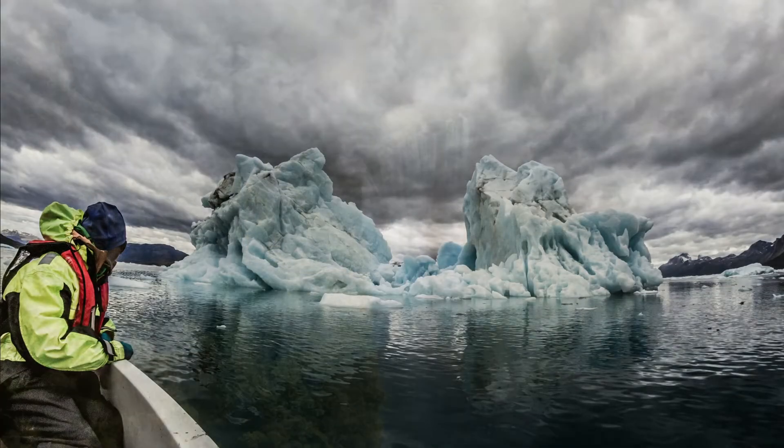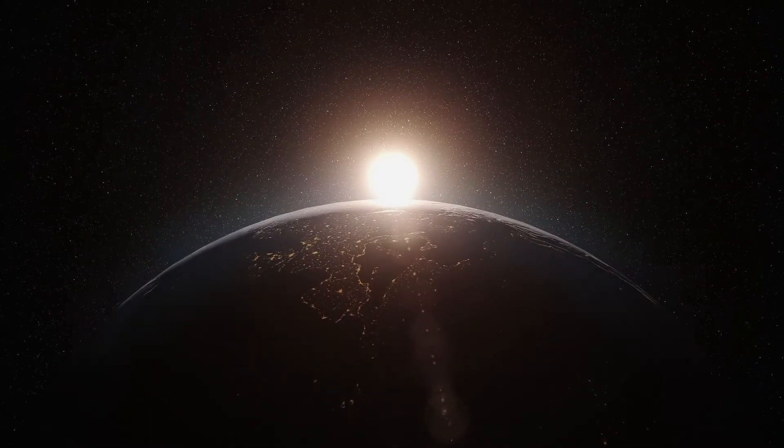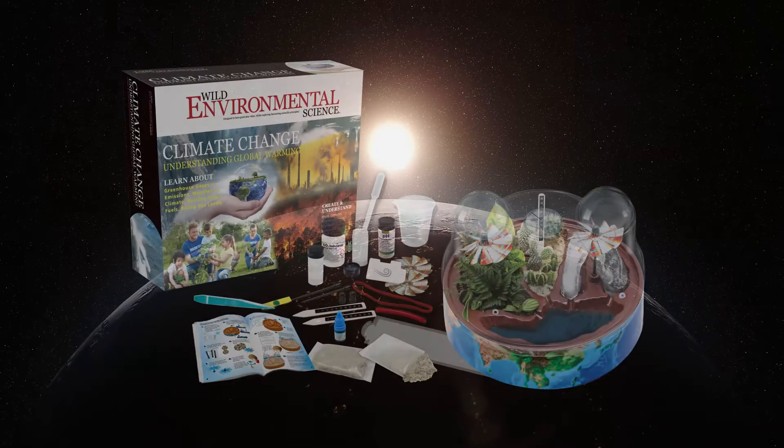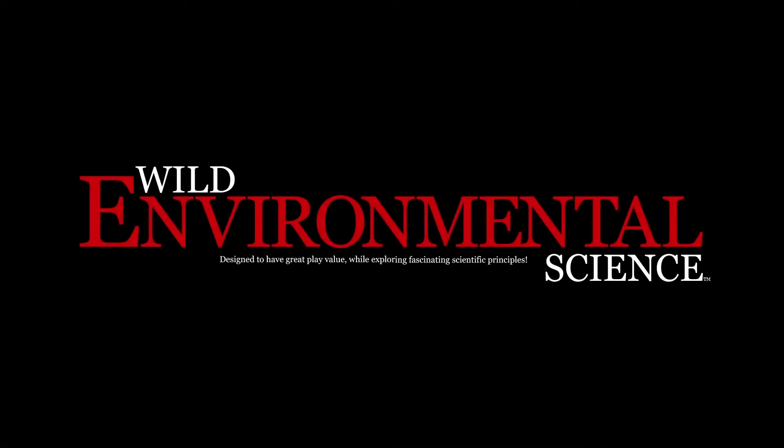Climate change is the defining issue of our time. Let's help young people understand these changes and help build a climate-safe future. The Climate Change Kid by Wild Environmental Science.